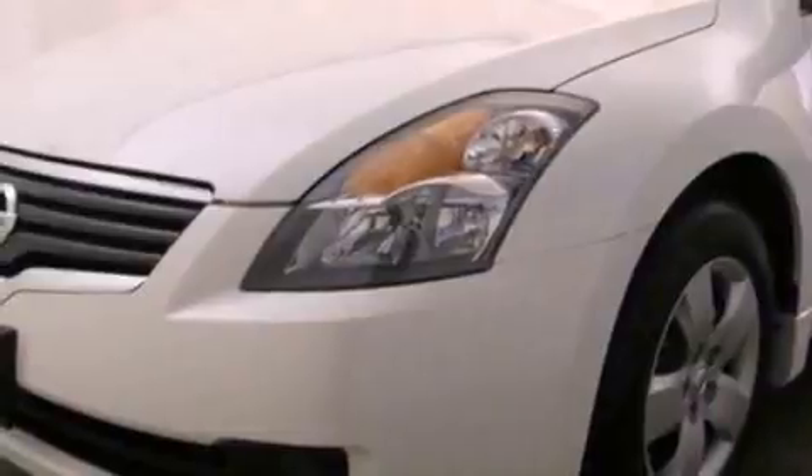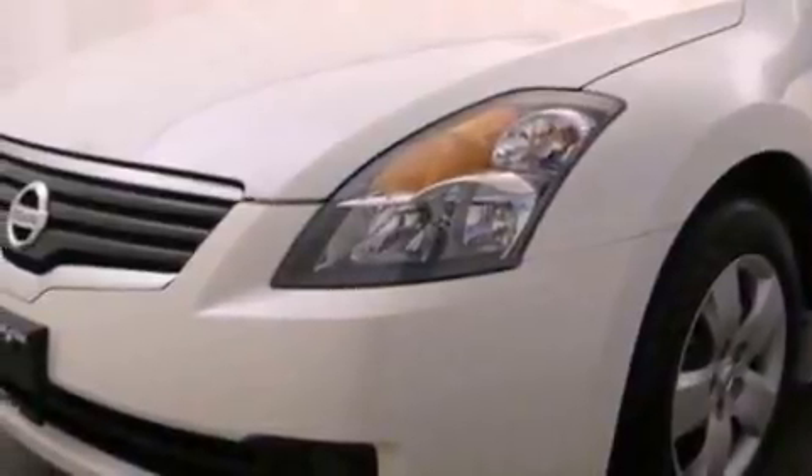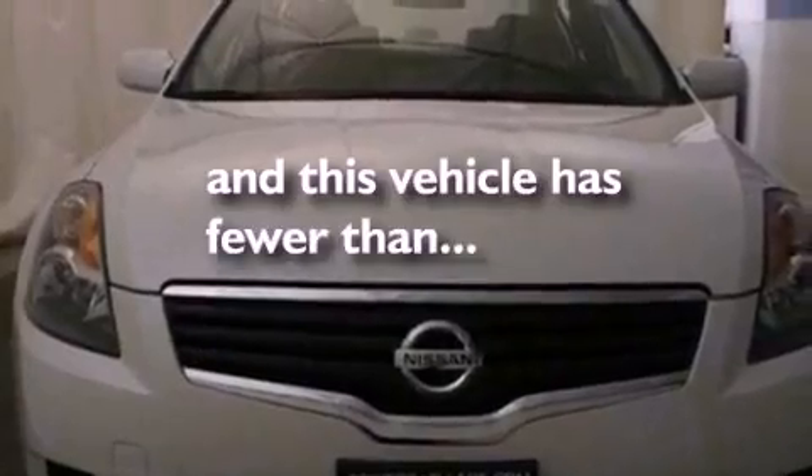Also included are four-wheel independent suspension, a passenger side vanity mirror, an engine immobilizer theft deterrent system, an anti-lock braking system, heater vents for rear-seated passengers, and this vehicle has fewer than 26,000 miles on the odometer.